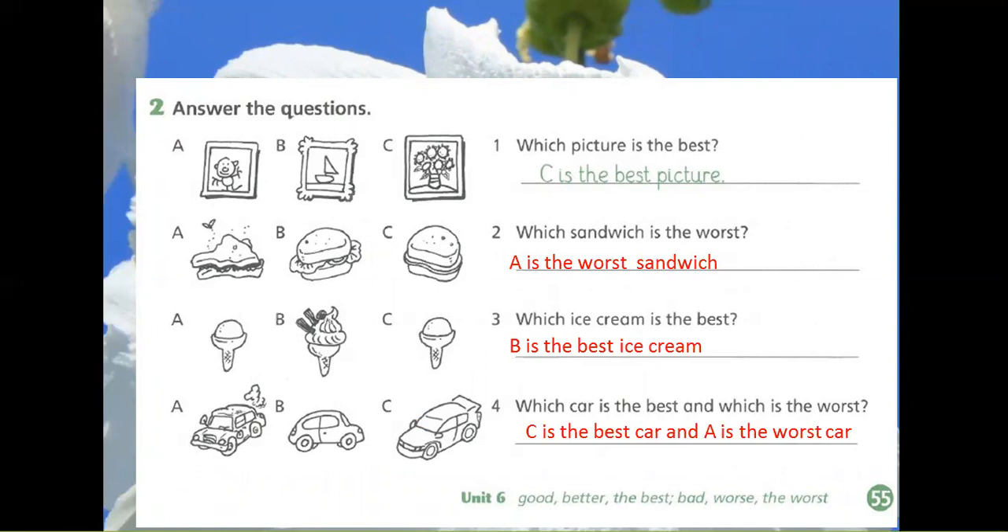4. Which car is the best and which is the worst? C is the best car and A is the worst car.